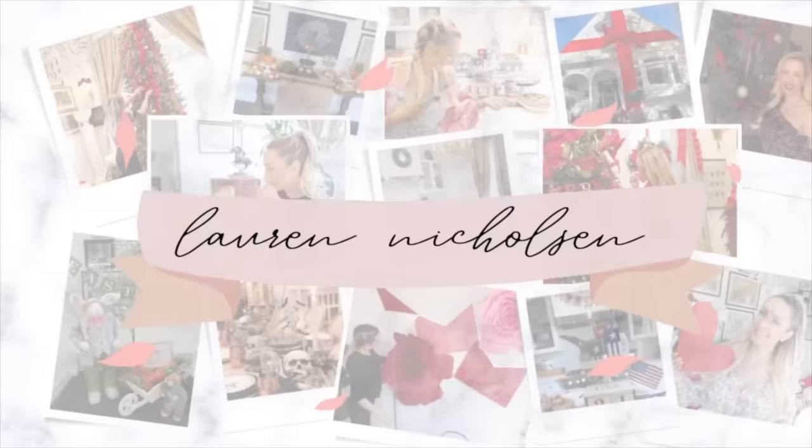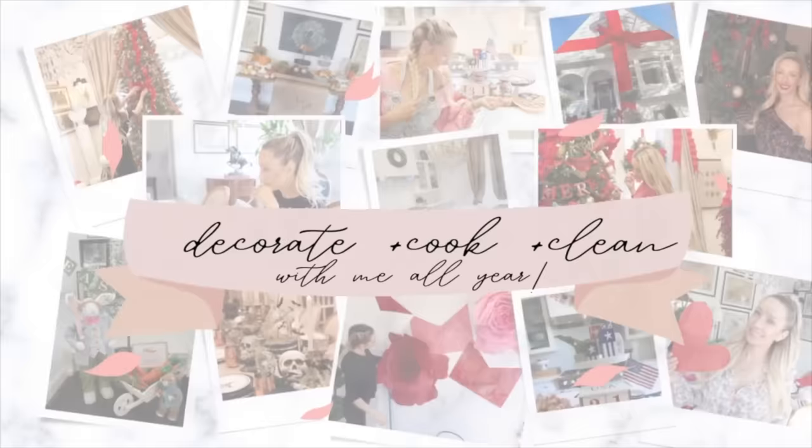Hey friends and welcome back to my channel! Today we are going to be decorating a little bit around the house from all the things I picked up from our little antique date day. If you're new here, my name is Lauren Nicholson. I love to do all things homemaking and I'd love it if you would subscribe. And if you're returning, it is so great to see you!